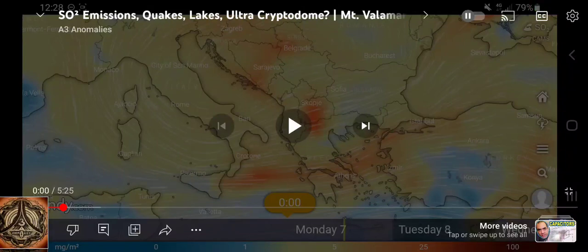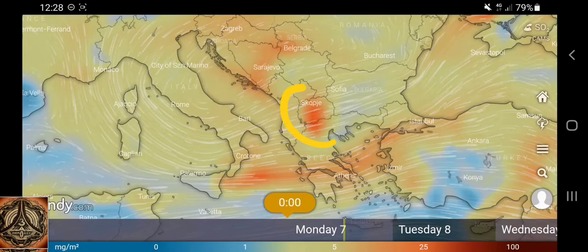We start off with a screenshot about an elderly video. SO2 emissions, quakes, lakes, ultra crypto domes, Mount Valamara. Mount Valamara is somewhere here and is considered to have maars on top of it - maars are volcanic features. Maybe one day I can tell you the story about why Mount Valamara got so important to me. But anyway, the reason why I talk about SO2 emissions and Mount Valamara is the following.